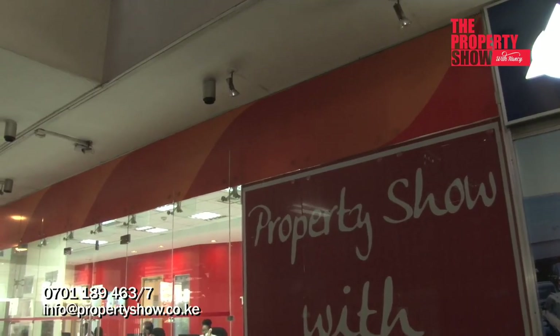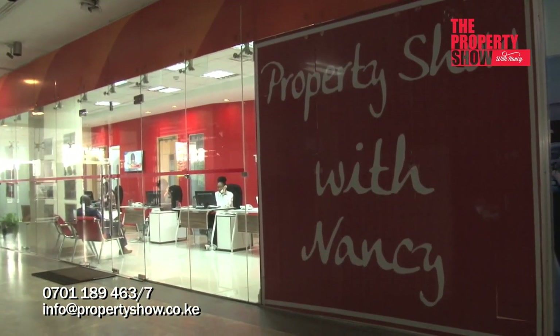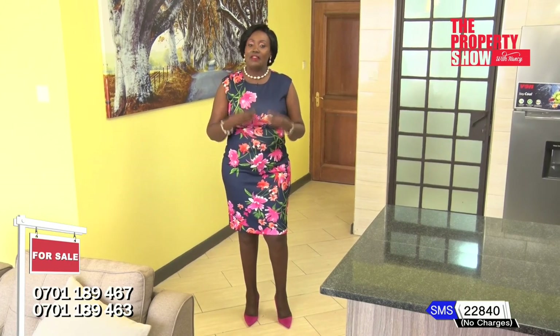Here at the Property Show, we'd be delighted to highlight your home ownership journey as you inspire aspiring homeowners. Next, a snapshot of other investments available in the market — the property gallery.